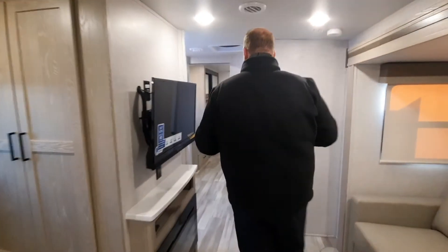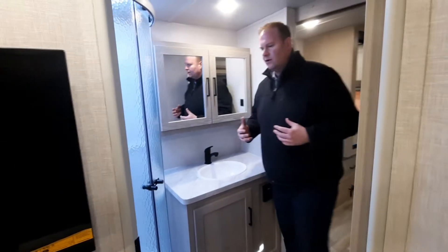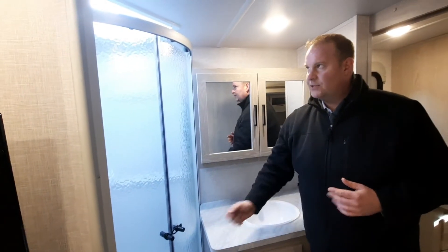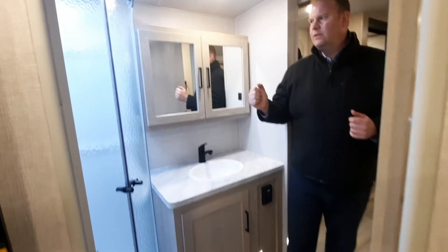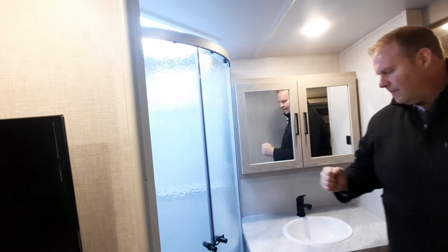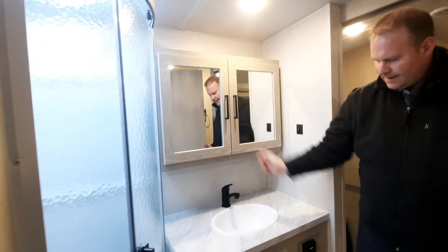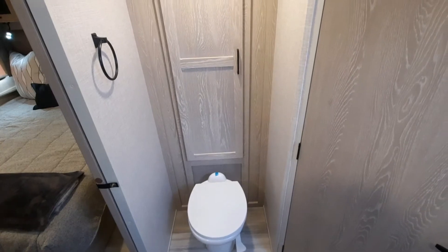Coming into the back area, we do have a mid-bathroom in this model, which makes it really nice. You get the magnetic strip doors, a skylight in the shower for extra headroom and better visibility, as well as a shower miser with a lot of vanity space and cabinetry space. It's a beautiful layout. We also feature a porcelain toilet in this particular model — usually with all Flagstaffs you're looking at a porcelain toilet.